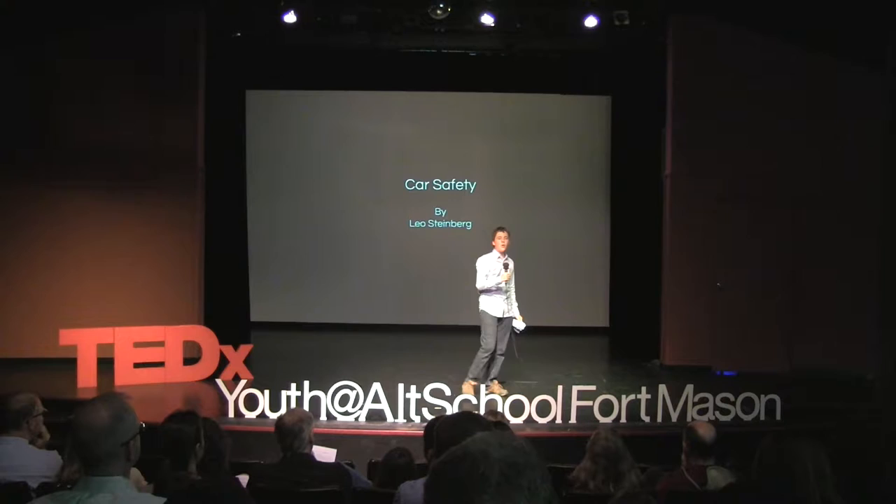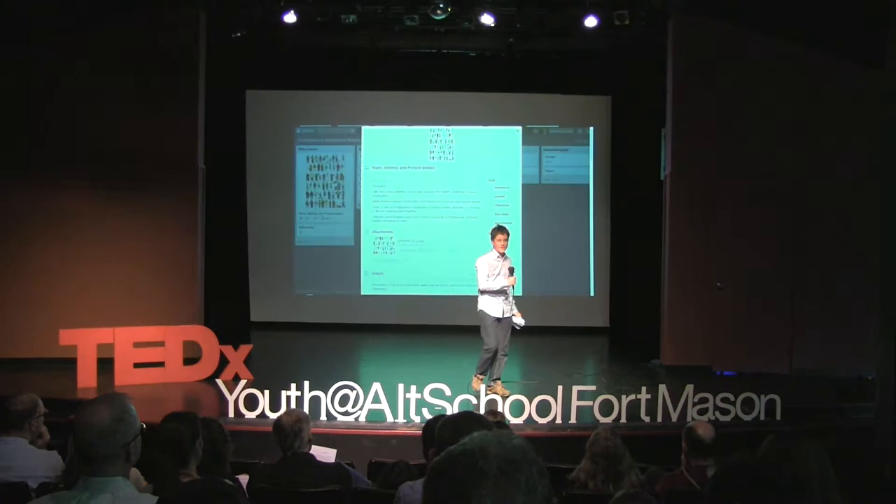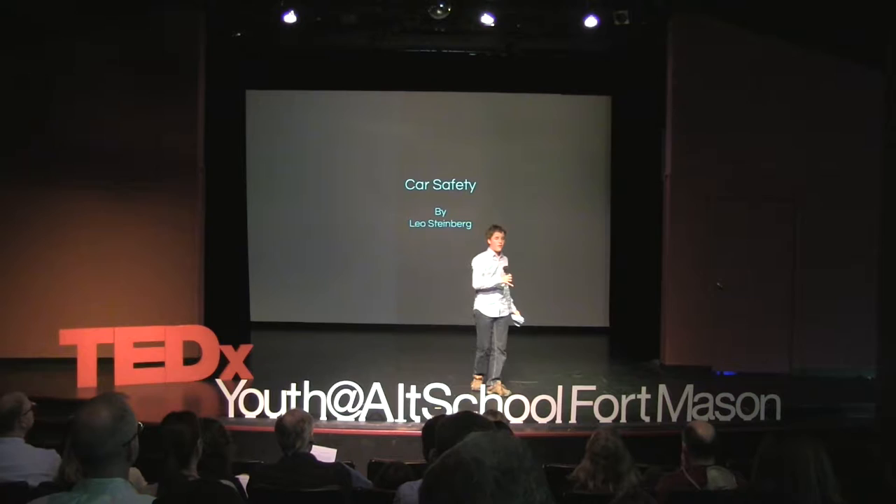There are approximately 100 people in this audience right now. Statistically, all of you will be in a car crash, and at least one of you will die in a car crash, along with another 136 people that same hour. Luckily, car crash statistics are declining, but we are still obviously far from having solved this problem.